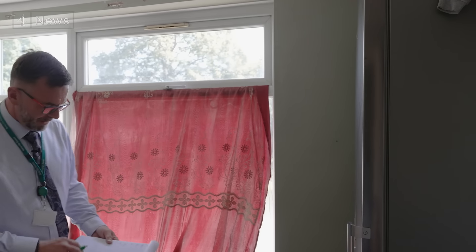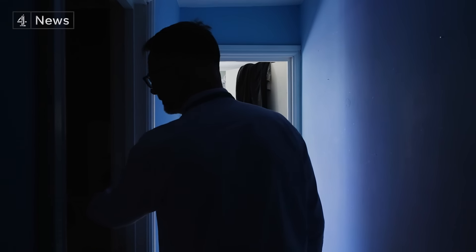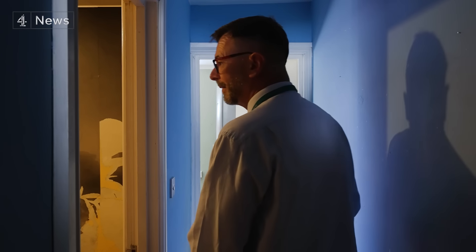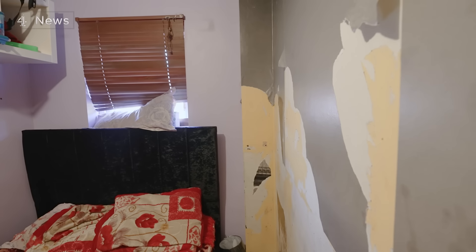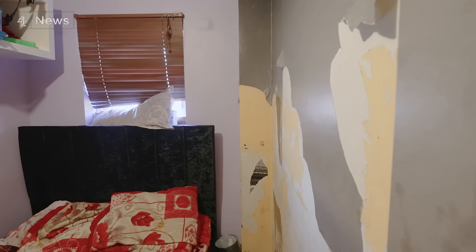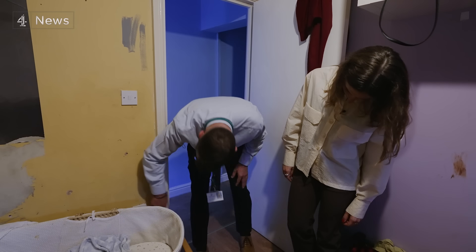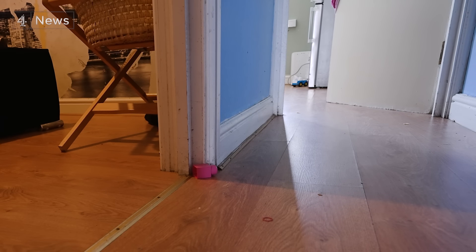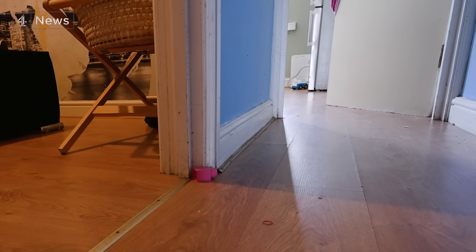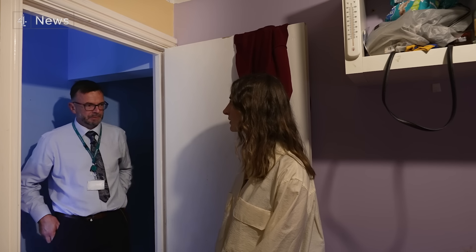Often there are things you don't expect to see — like a fridge in the bedroom. The tenants here have been granted refugee status. They're on the wait list for social housing, but so are almost 7,000 other applicants in Derby, including more than 1,000 families in need of a three-bedroom house. In the meantime, this family is using benefits to privately rent this small flat for £600 a month. For a family of six, it's woefully inadequate.